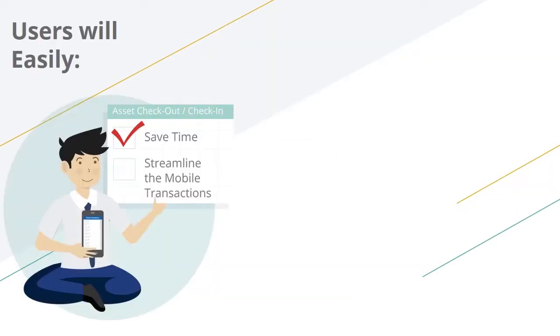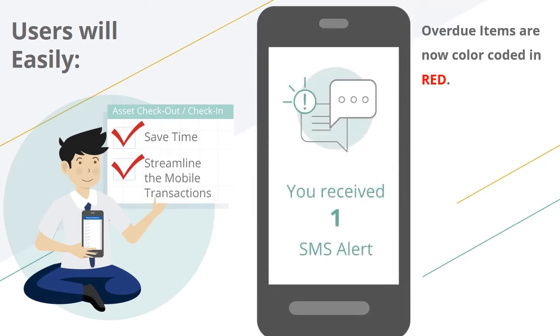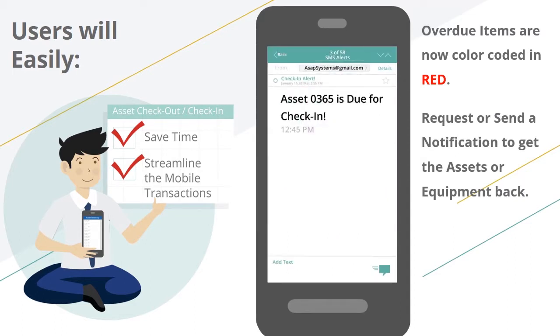In a continuous effort to save users time and further streamline mobile transactions, overdue items are now color-coded in red so that they can be easily identified, assisting the mobile app user to take timely and appropriate action such as requesting or sending notifications to get the asset or equipment back. This enhancement is available in both real-time and offline modes.